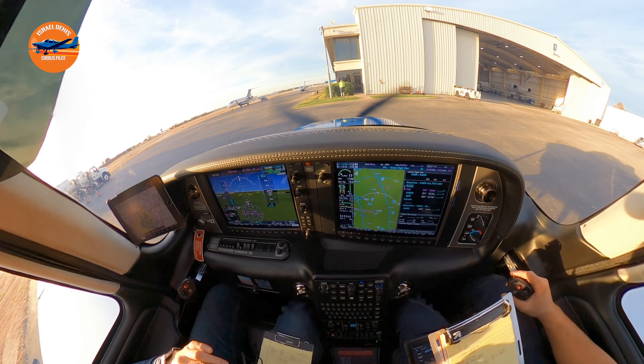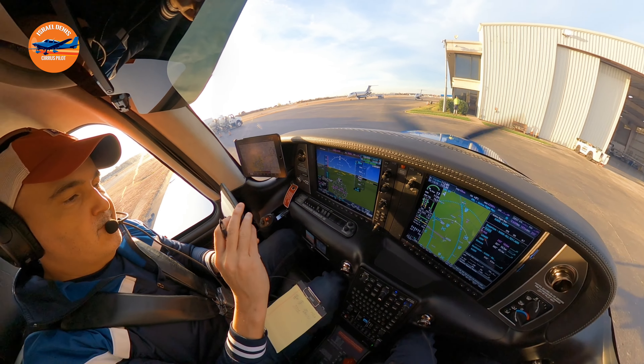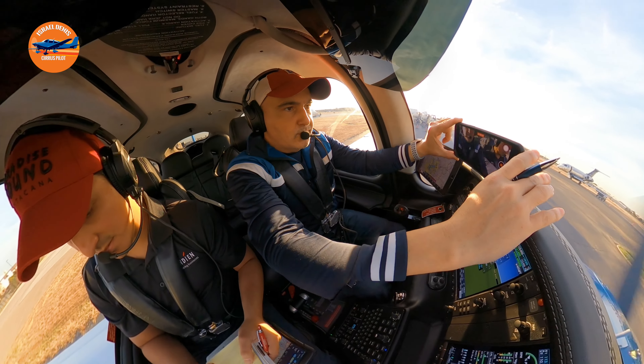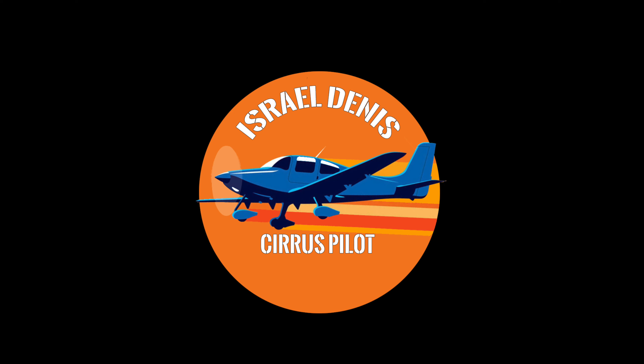Cleared to Ardmore. On departure, left turn 050, radar vectors to Texoma 1 as filed. Expect 2,000, then 6,000, 10 minutes. Frequency 124.3 and squawk 5224, Papa Tango.